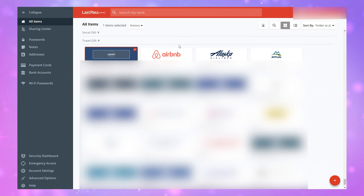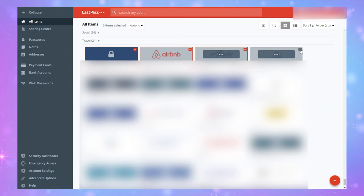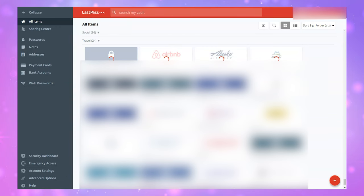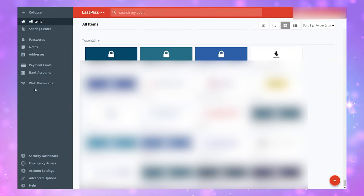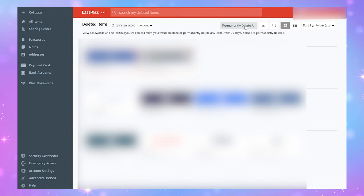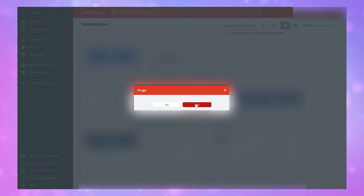Now you can delete your data from LastPass. Unfortunately, there is no way to select all — you have to click on them one by one. Then go into Account Settings, click Deleted Items, and delete those too. Luckily, they do have an option to permanently delete all the deleted items.